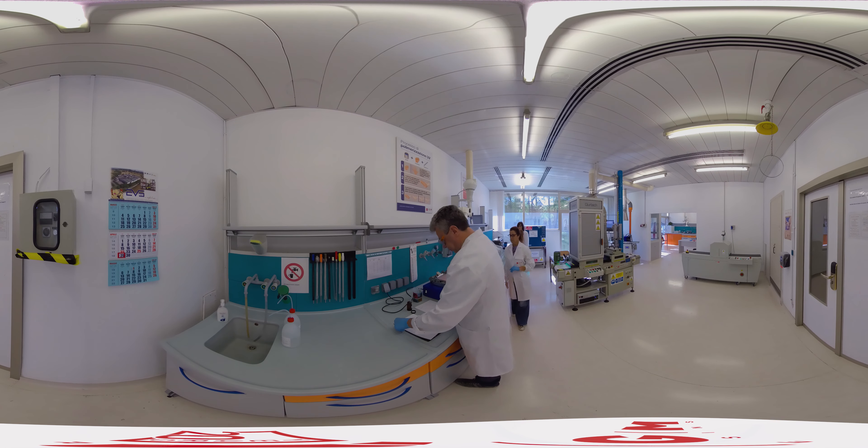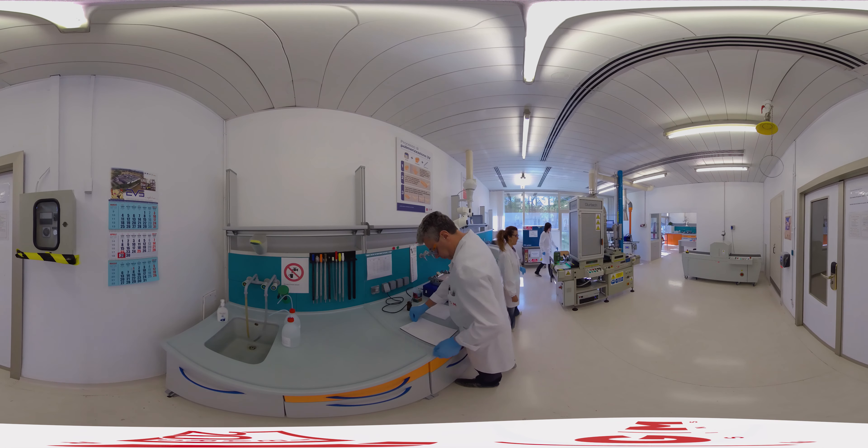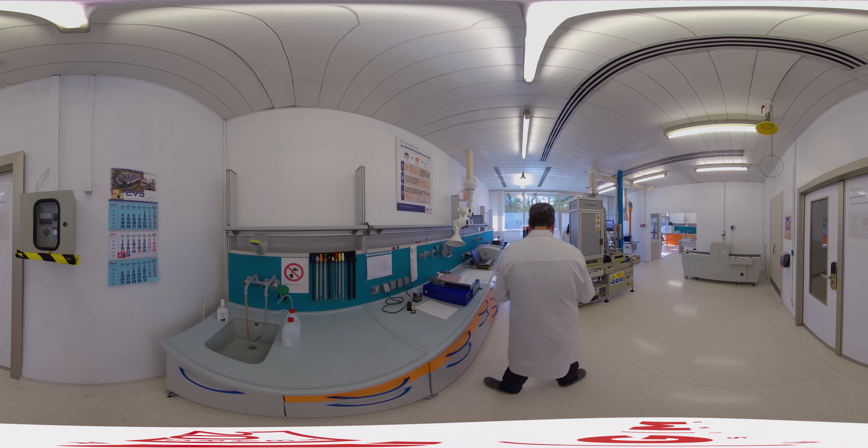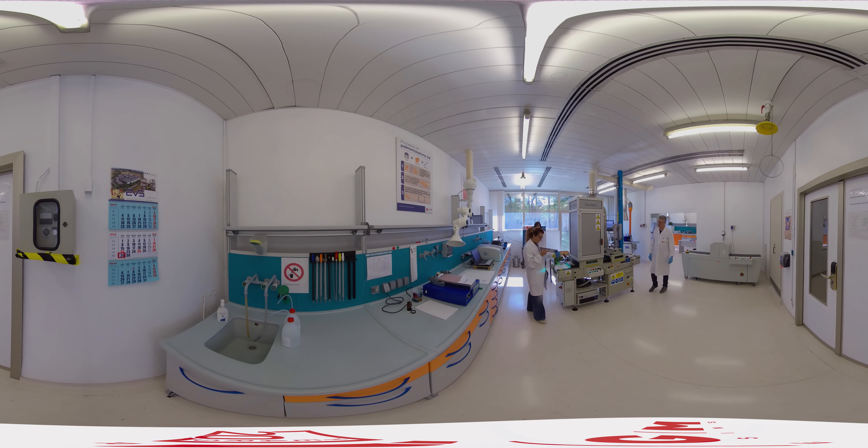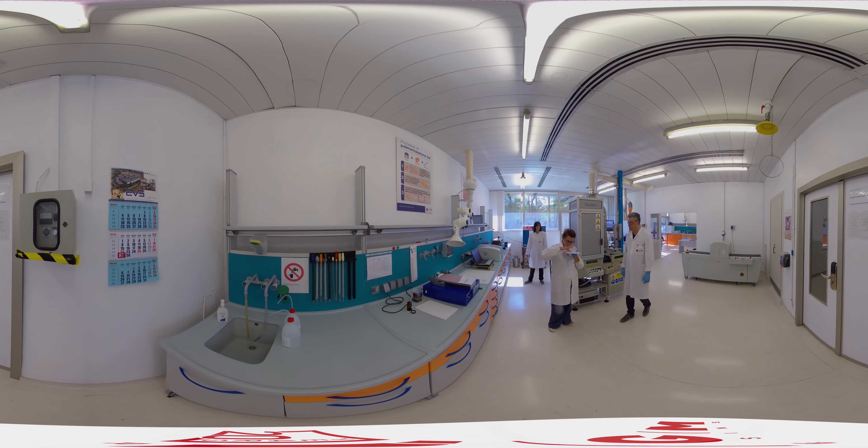UV curing is a photochemical process in which UV light is used to instantly dry various inks and coatings. IGM blockbuster products are photoinitiators, which are the critical molecules that react on UV light and control the drying process.